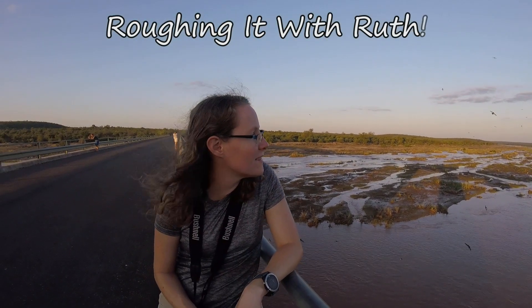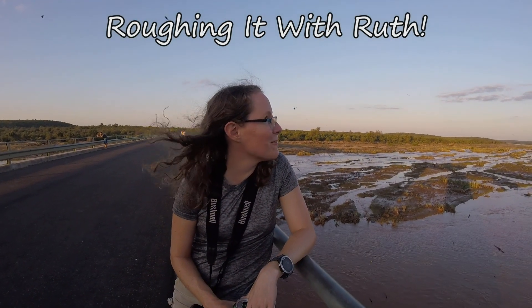You don't need a 4x4 to do the Kruger trip, but you absolutely do need a car that has air conditioning! Welcome to Roughing It With Ruth, the channel where everything is a bit rough around the edges.